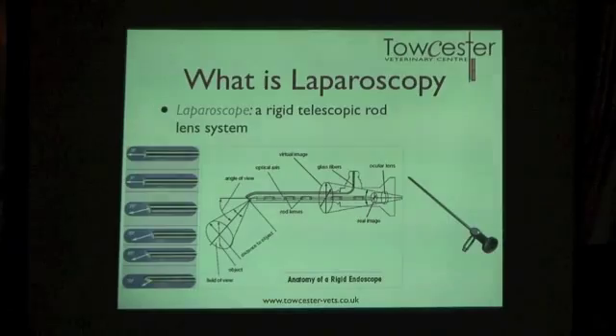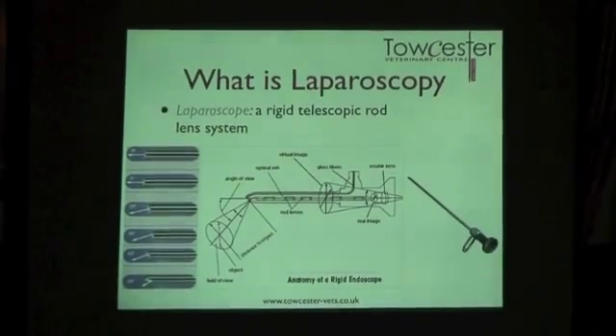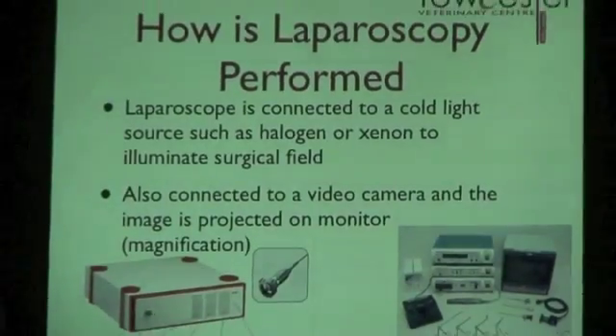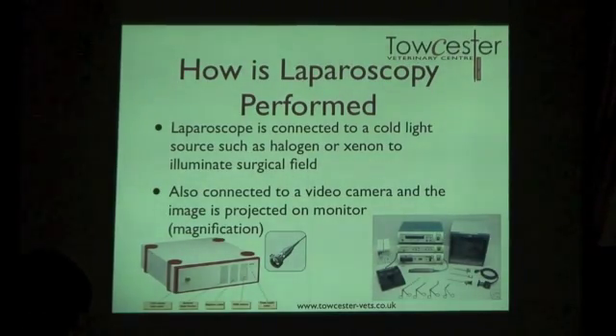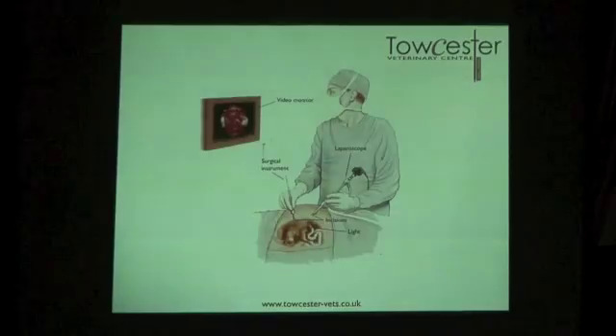The laparoscope itself uses a rod lens system — a complex arrangement of lenses that creates the image you see, with light travelling down glass fibers to illuminate the area. The scope can also be angled depending on which areas of the body you need to reach. Inside the body, the scope is attached to a camera and a light source — typically halogen or xenon, which fall into the cold light spectrum — and the video camera then feeds the image to a screen so the surgeon can see what they're doing.